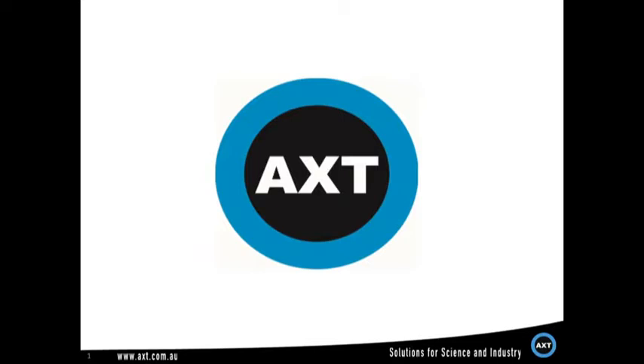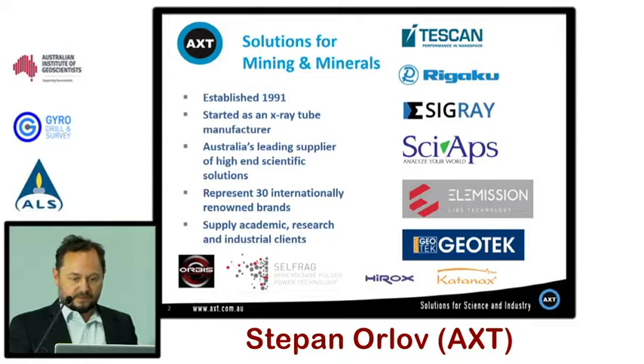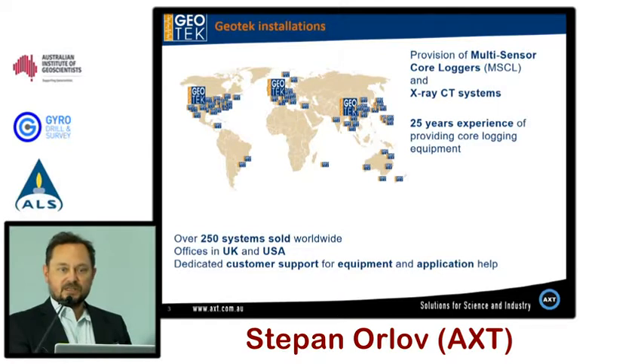I work for IXT, which used to be called AXT. As of last year we started representing Geotech in Australia and New Zealand. The difference is it's a multi-sensor core logger — it's a Geotech. Geotech has sold more than 220 units of multi-sensor core loggers worldwide. Most of them were used in research and academia, but now we are moving into mining and exploration.